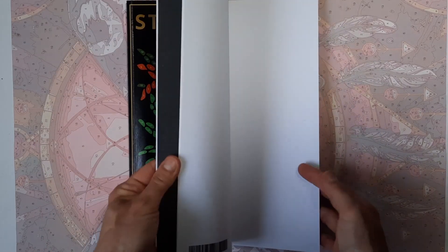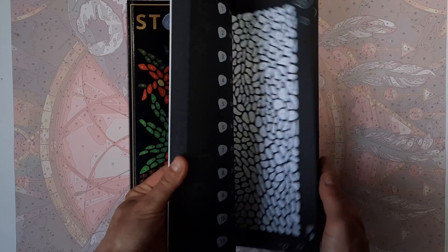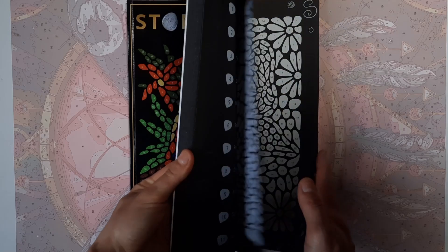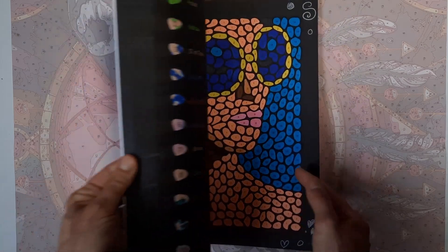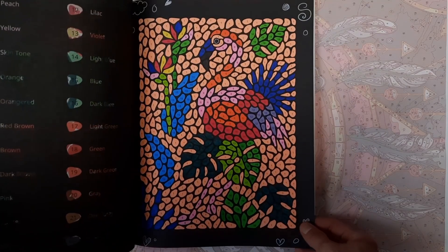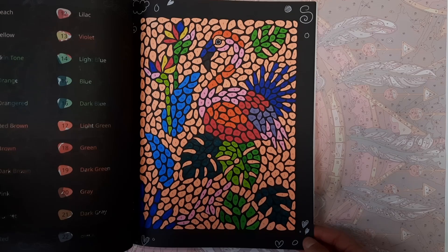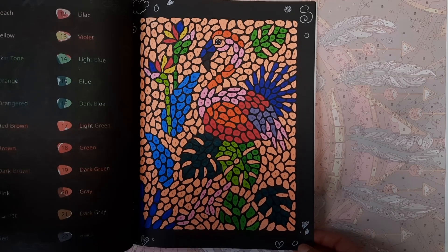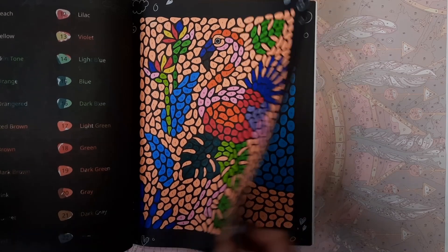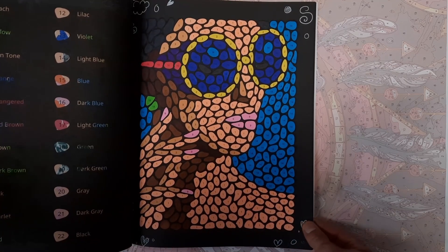Then the Stone Mosaic Black Edition — you've probably been seeing this in all of my completed pages videos, because this is one of the books I'm working toward finishing. I'm going to show you this flamingo with the paradise flower and monstera leaves, and then I also did the woman with the glasses.